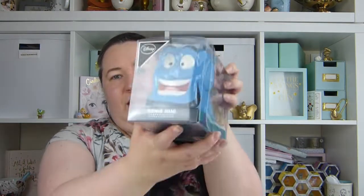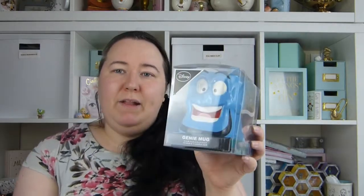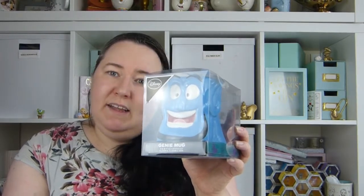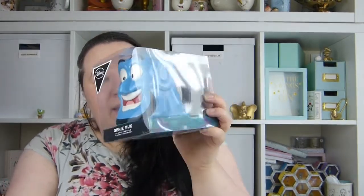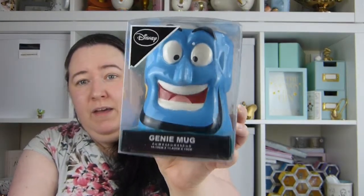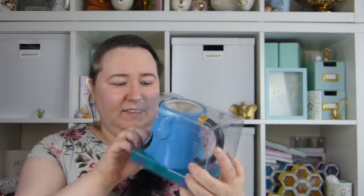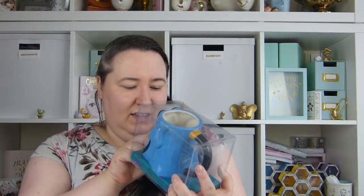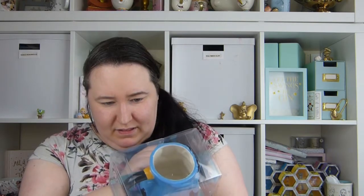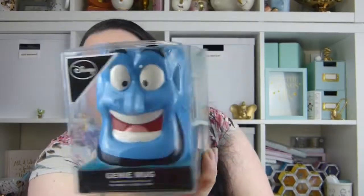I also picked up the Genie Aladdin mug. This actually was still full price. I have been waiting for it to go down, but when I went in last time they didn't have that many left and they'd reduced all the rest of the Aladdin stuff, just not him. So I'm thinking they might not reduce him since they don't have that many left, so I thought I better pick one up before they all go. He's really nice — I'm hoping there's nothing wrong with him. He does look like he's got a little bit of a mark on his tooth actually. I never do very well picking these up — I always pick ones that have faults on. He's really nice though. £6.